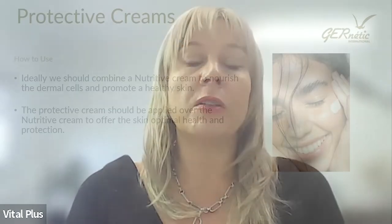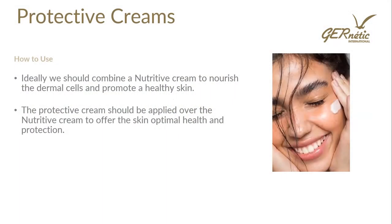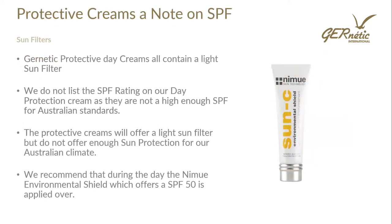Ideally, we should combine a nutritive cream to nourish dermal cells and promote healthy skin, and the protective day cream should be applied over the nutritive cream to offer optimal health and protection. The two work synergistically — nourishment deeper down and protection over the top. You'll notice there are SPFs on these protective day creams, but in Australia the SPF levels offered through Genetic are not high enough for our TGA or Cancer Council standards. So we recommend applying an SPF over your protective day cream.